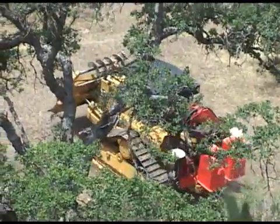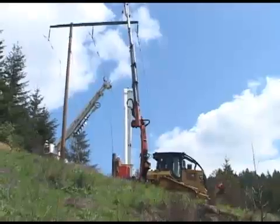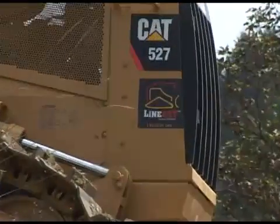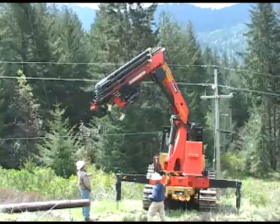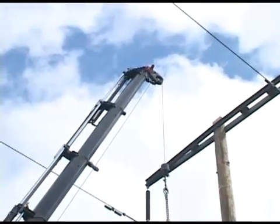LineCat, revolutionizing the utility industry. The patented LineCat design is compact and versatile. It has proven itself to get the job done faster and with fewer pieces of equipment. This rig outmaneuvers and outperforms every other line replacement vehicle on the market.